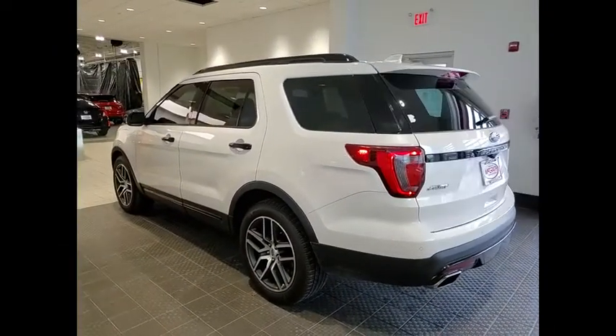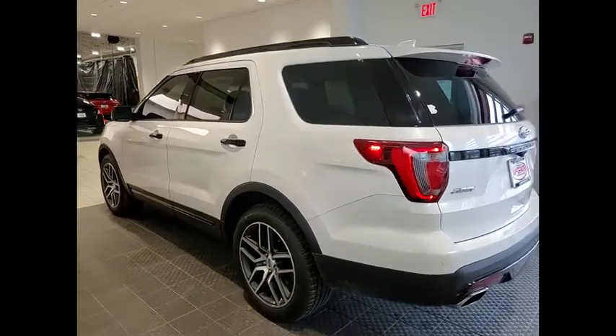Rear spoiler. This isn't just a vehicle, it's an experience. So stop in for a test drive today.